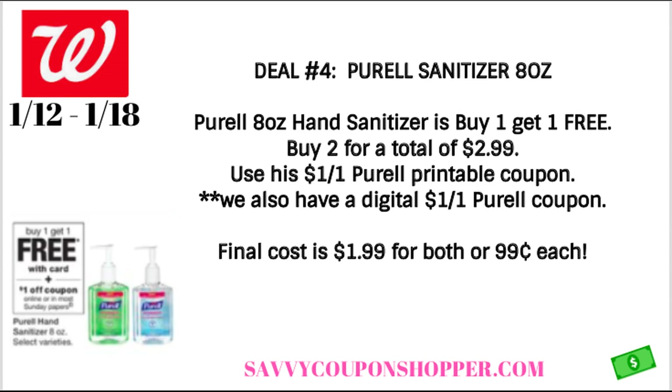Deal number four is a great deal for the winter — especially for teachers — because they are needing some hand sanitizer with colds and coughs going around. The 8-ounce Purell is on sale buy one, get one free. They're priced at $2.99, so go ahead and grab two. Remember one is going to be free. On the one that you're purchasing, you can use a $1 off one Purell coupon, or there's also a digital coupon in the Walgreens app. After the coupon, they're both going to end up being $1.99, or just $0.99 each.